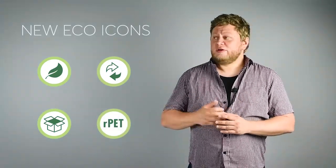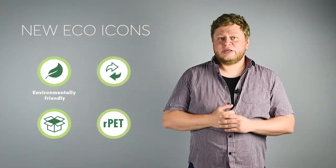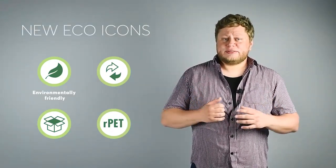Because of the ever-growing demand for eco-friendly products, we have decided to introduce some new icons in our catalog to make finding those products much easier. The first of those icons is the environmentally friendly icon. It means that the product is made entirely or at least 50% of natural materials.